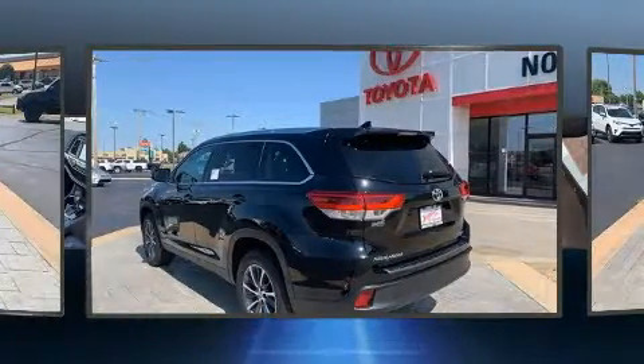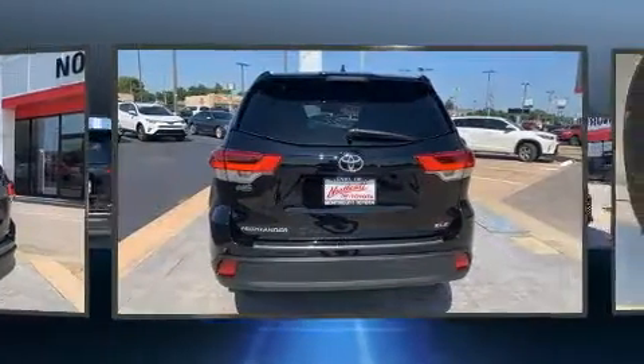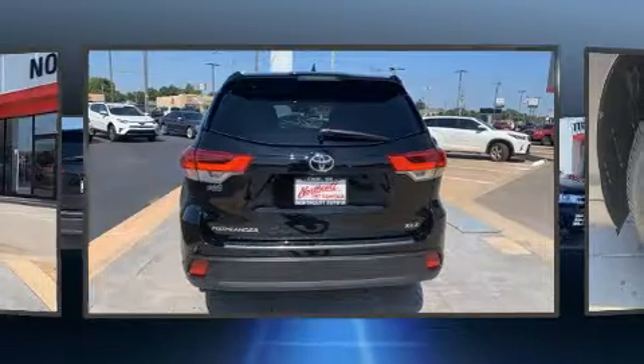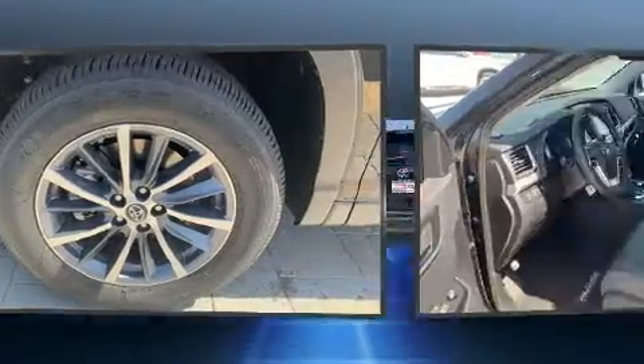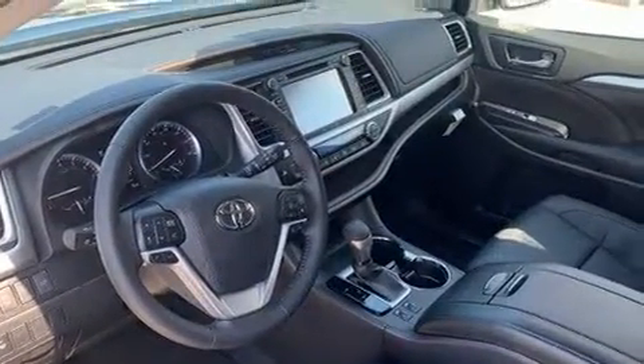It distinguishes itself from the competition with features such as a power seat, turn signal indicator mirrors, and a blind spot monitoring system. Features such as automatic climate control and leather upholstery prove that economical transportation does not need to be sparsely equipped.